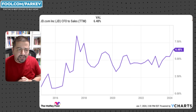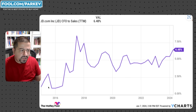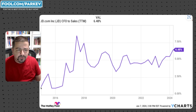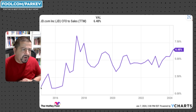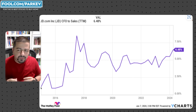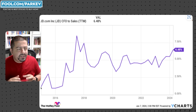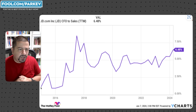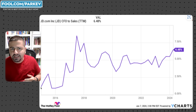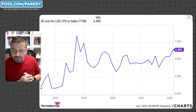Similarly, looking at cash flow from operations to sales, you see a similar trend line: 6.48% in the most recent trailing 12-month period, up from roughly 2–2.25% in 2015. Just like operating profit margin, cash flow from operations to sales will never reach 40–50%, but it could reach 15, 20, or 25%. The reason cash flow from operations could exceed operating profit margin is because of significant non-cash expenses like stock-based compensation and depreciation and amortization, which allow JD.com to generate better cash flows relative to operating profit margin at scale.